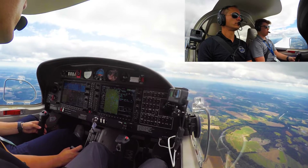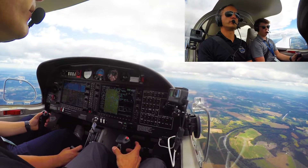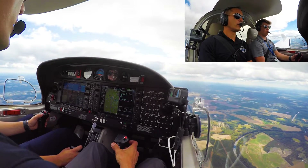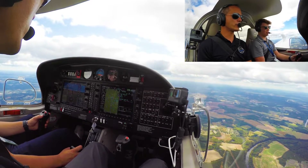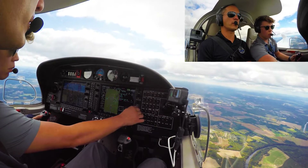November 244 Bravo Lima, full stop at Fayetteville, correct? Affirmative, 244 Bravo Lima. And November 244 Bravo Lima, roger. VFR altitude, pilot's discretion. VFR altitude, pilot's discretion for 244 Bravo Lima. Alright, that gives us the clearance to come all the way down. Otherwise they would have said something along the lines of 'descend and maintain.'